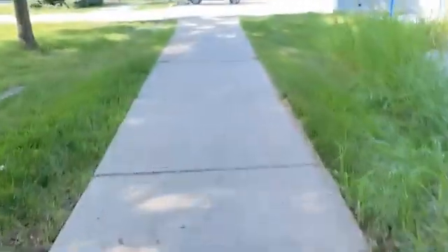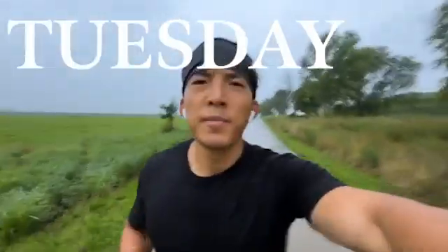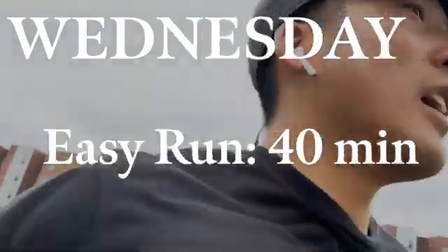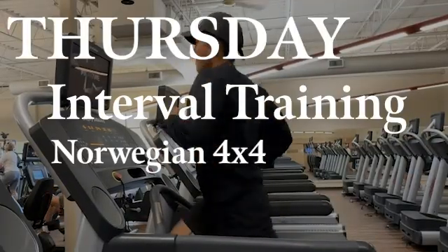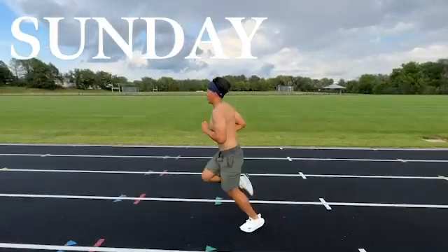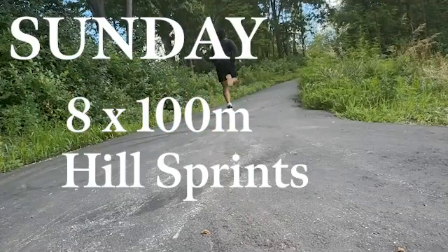To conclude everything, here's what I do. On Mondays, I go on a 40-minute easy run. Tuesdays are my endurance training, where I go on a 90 to 120-minute run. Wednesday, I do another 30 to 40-minute easy run. Thursdays, I do interval training, alternating between Norwegian 4x4s or 1-mile repeats. Fridays are my rest day. Saturdays, I do 60-minute easy runs. And on Sundays, I go to the track to do 8 to 10 sets of 100-meter dashes or sometimes hill sprints.